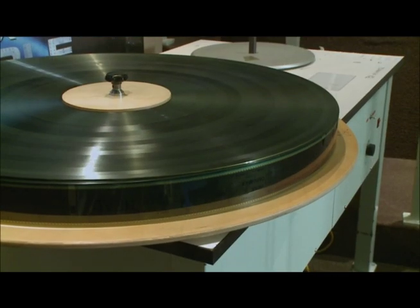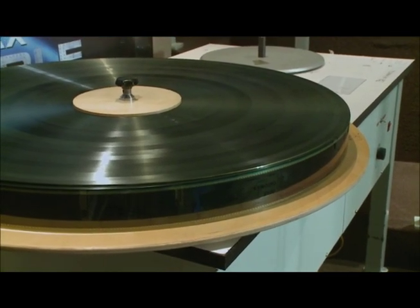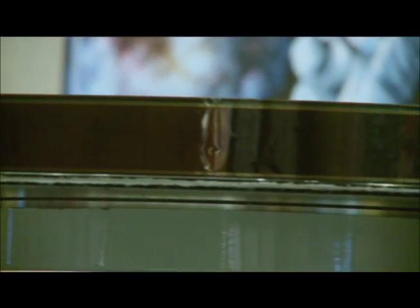We're standing outside the projection booth of the Omnimax theater here at Cincinnati Museum Center. Omnimax is still the state-of-the-art in the world in motion picture technology. We use analog film and have not switched to digital yet, because digital quite frankly doesn't match the capabilities of analog film.